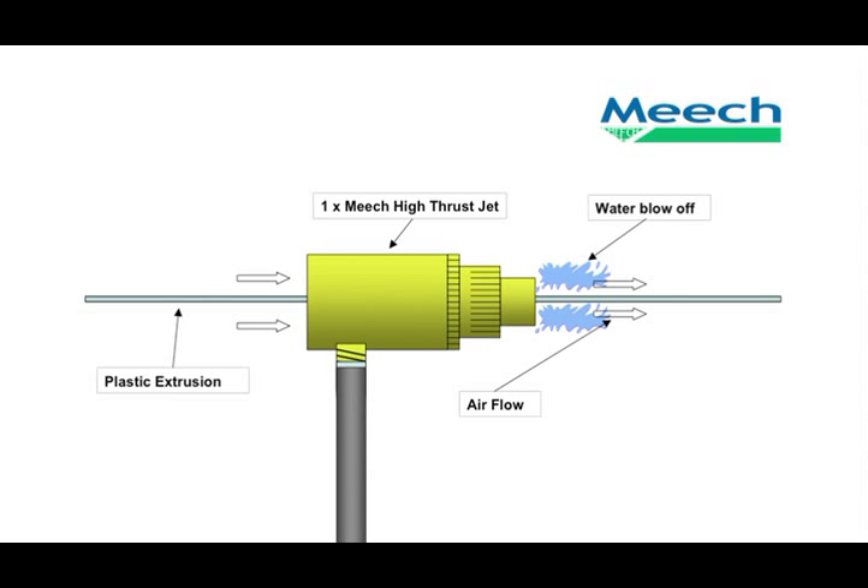The 360-degree air flow makes the high thrust jets perfect for drying. This example shows a high thrust jet being used to dry 2mm plastic extrusion optic cable after it has been cleaned.